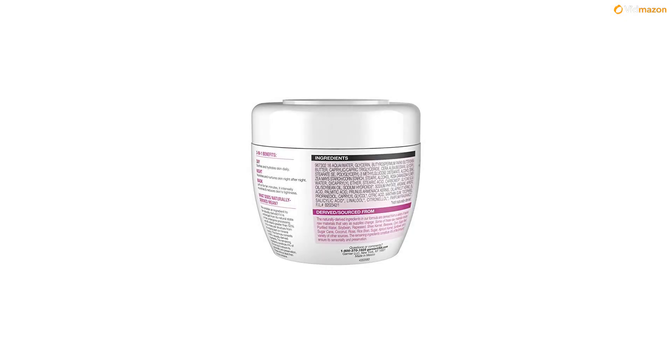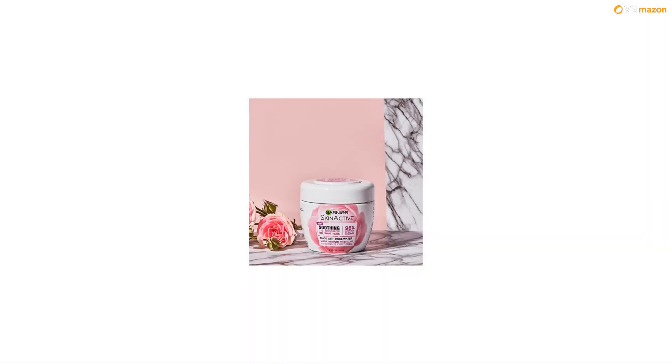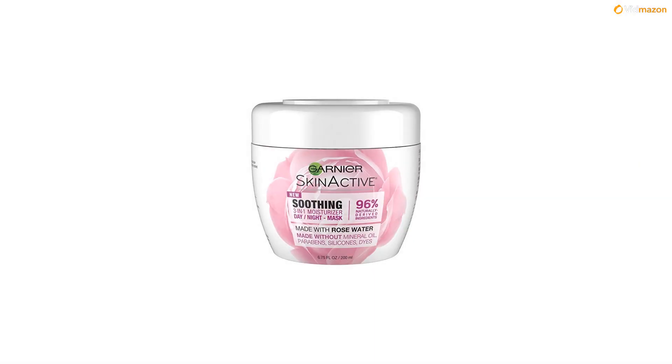A 3-in-1 daily face moisturizer with rose water for sensitive skin, made with 96% naturally-derived ingredients. This face moisturizer for sensitive skin is three products in one: a day moisturizer that hydrates, a night cream that nourishes, and a facial mask that soothes skin. This sensitive skin moisturizer has a vegan formula, made without mineral oil, parabens, silicones, or dyes. Try this fast-absorbing, non-greasy face cream that hydrates as a daily moisturizer and intensely restores skin softness.